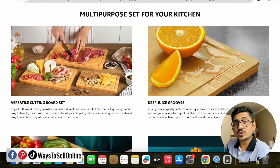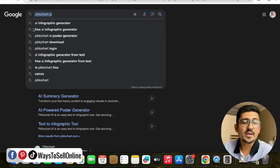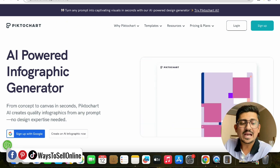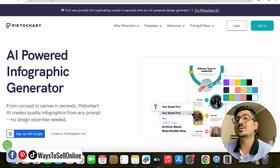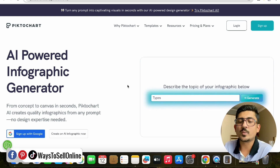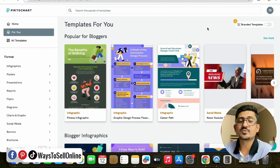Now you know what an infographic is and how it can help you achieve more sales. The most important part: how to create these infographics with the help of AI, without any skill required. For that, go to Google and type 'Piktochart AI' — you can check the spelling on screen. Click the first link, pictochart.com, and this AI-powered infographic creator tool will open. It can generate infographics for your product within seconds if you provide a description. On the right side, you can see examples of infographics you can create. Click 'Sign Up' in the top right corner and sign up with your Gmail ID.